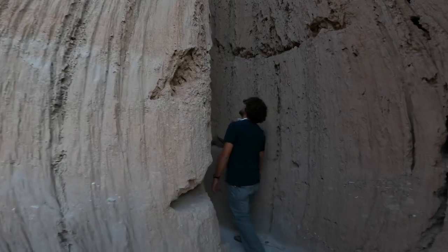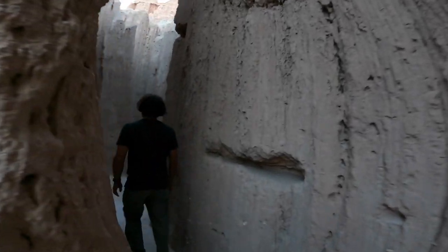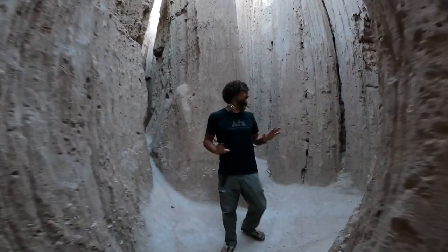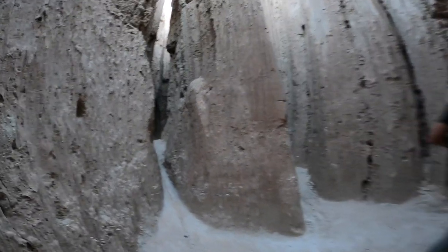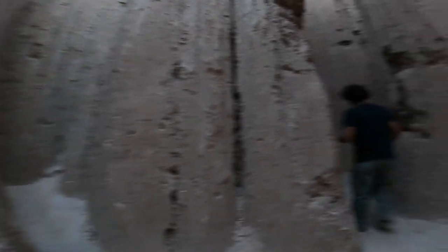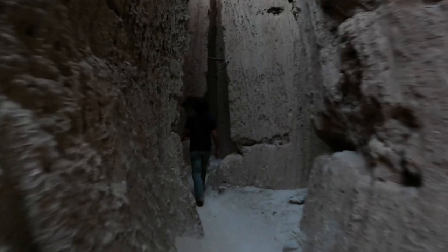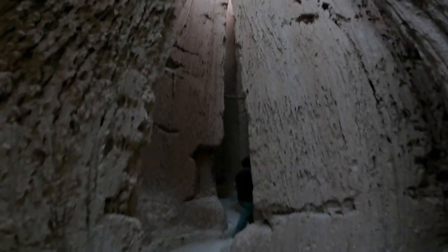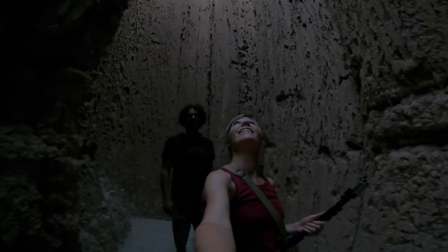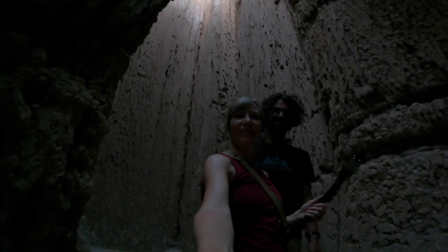Wow, already getting some cool air. The air got really cool right here at this intersection. It's so eerie. Looks like there's a room that way. It's so tall. So awesome.